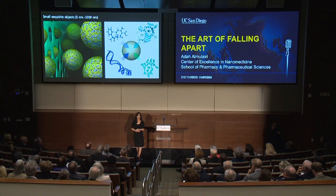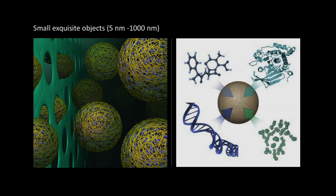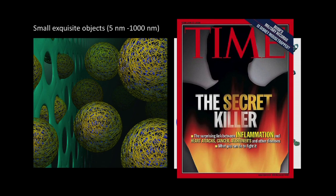These small, exquisite objects — we package inside of them diagnostics and therapeutics, both to protect them from the body, but also to protect the body from them, and to control their function so that on-demand, on remote control, we can tell them to begin their therapeutic activity or to tell us where there's a disease site. We're particularly interested in inflammation, which is linked to the beginnings of diseases such as heart attacks, cancer, Alzheimer's, and a variety of others.